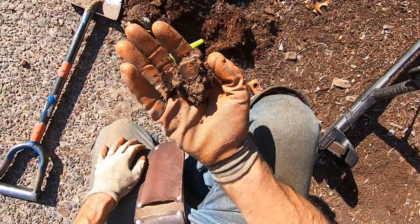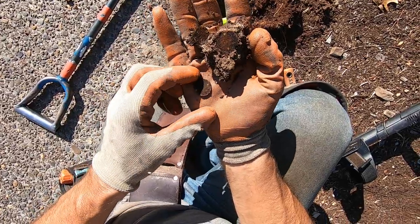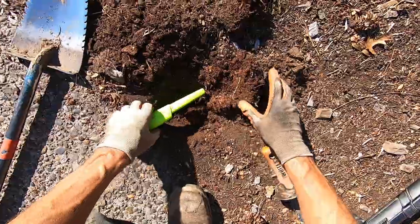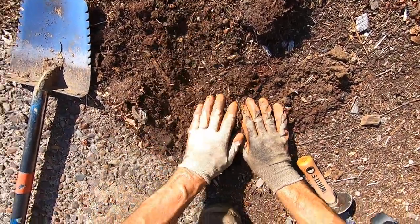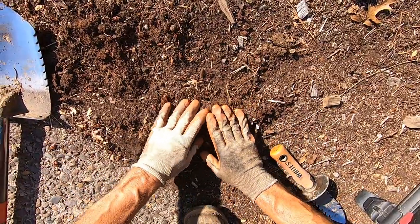Ew, look at how crusty and rusty that thing is. Just crunched, man. It's black. The bark dust does that to coins, man. I've found silvers in bark dust that are just black, and once you wipe it one time it just comes right off. I love finding silver in bark dust.